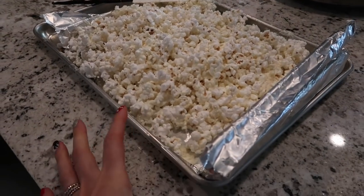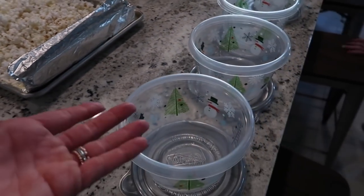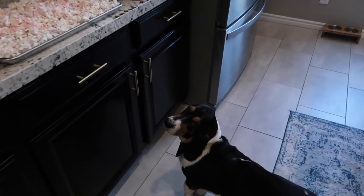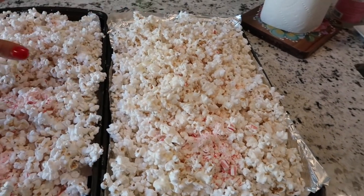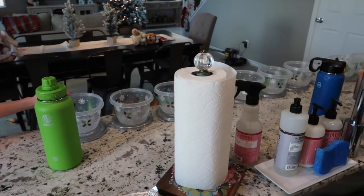Once the popcorn has sat long enough for the chocolate to harden - you can tell by just touching it - you're going to fill up your containers. You have a delicious, easy treat that tastes really good and is something a little different than cookies. Everyone including your dogs will be trying to eat it off the counter! I hope you guys get some good ideas. We're going to fill up the containers that Caleb has so wonderfully lined up.